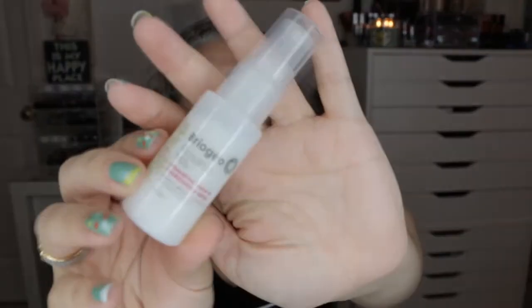The next thing is by Briogeo — it's the Rosarco Milk, a Reparative Leave-In Conditioning Spray with rosehip, argan, and coconut oil. It's one ounce. This lightweight leave-in conditioning spray is fortified with rosehip, argan, and coconut oils, powerful hibiscus leaf antioxidants, and vitamin E to provide moisture, strength, manageability, and softness while protecting against breakage, heat damage, and UV exposure. I'm excited about this, especially since I'm going through my process of going gray and my hair is the most dry, damaged, and brittle it's ever been.